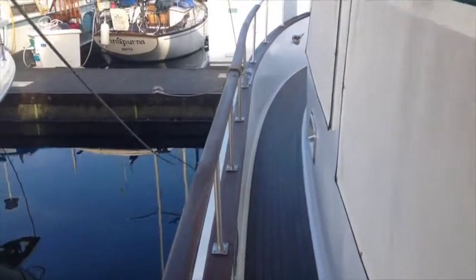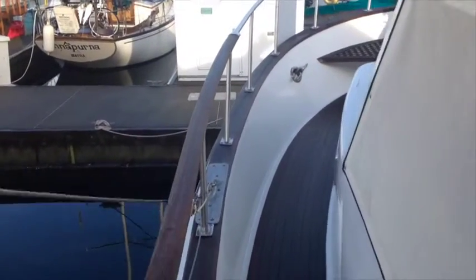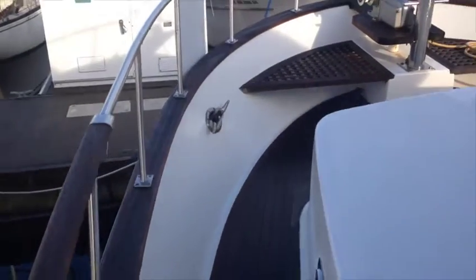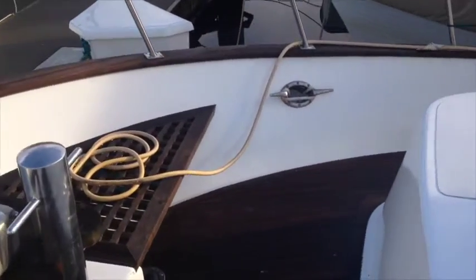Walking forward, you see that the teak decks and the teak cap rails are in very good condition. There are screens on all of the windows. And as we walk up here toward the foredeck, you'll notice in this video that it has a very new Lofrance Tigris windlass that's been added to the boat.